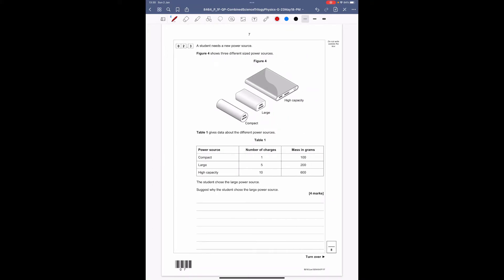Question 2.3: a student needs a new power source. Figure 4 shows three different sized power sources — a small compact one, a large one, and a high capacity one. Table 1 gives data about each: the number of charges you get from it and the mass in grams of each one.